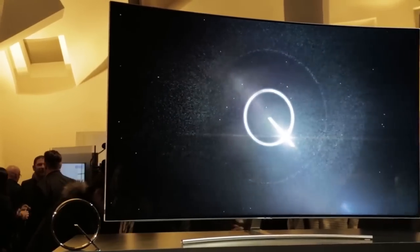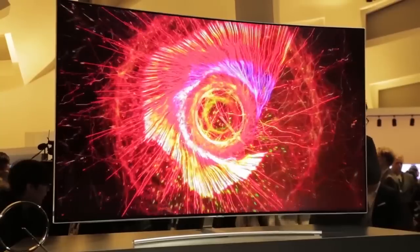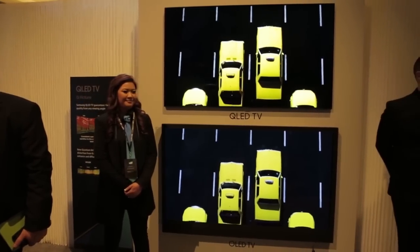Samsung's 2017 flagship TVs will be known as QLED TVs, with the Q standing for quantum dot. In real terms, that should mean deeper blacks, better contrast, and a wider range of colors.